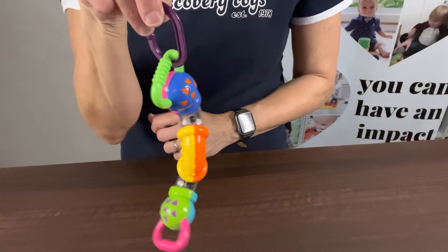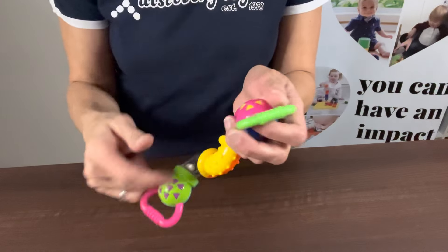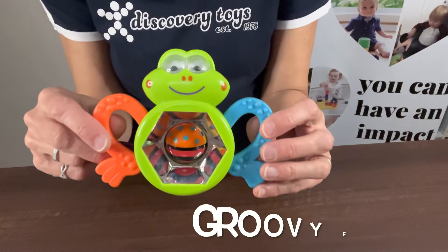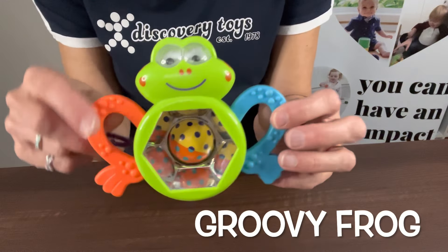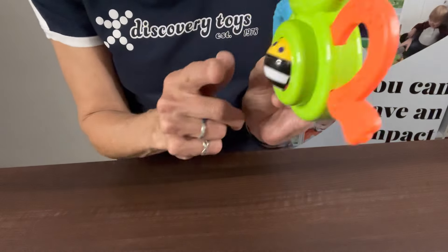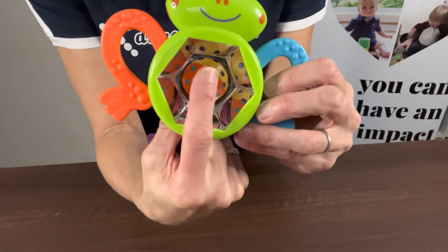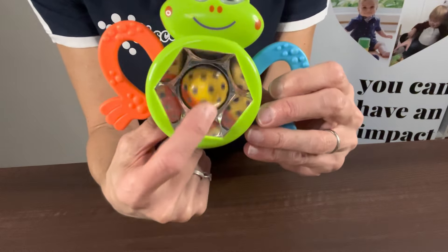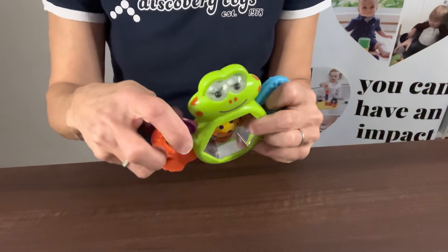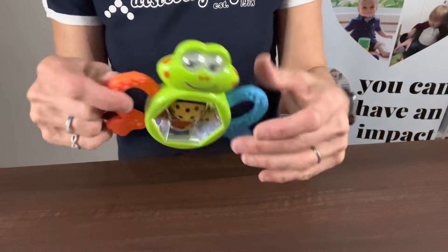You can hang it from their car seat and let them play with it while you're traveling. That is our Twisty Clicks. Next up is Groovy Frog — he's so fun. He's got googly eyes, two teether feet, and a little kaleidoscope ball in the middle. You can turn the ball from the back or the front, and I love the different colors and shapes that appear for the child. This one also attaches easily with a Boomerang Link so you can hang it from your car seat, high chair, or stroller.